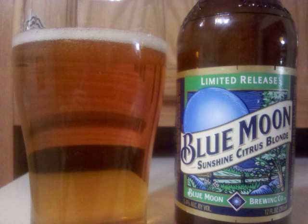Malt is a touch lighter than medium bodied and fairly actively carbonated. Professor Sud's letter grade for Blue Moon Sunshine Citrus Blonde is a C.